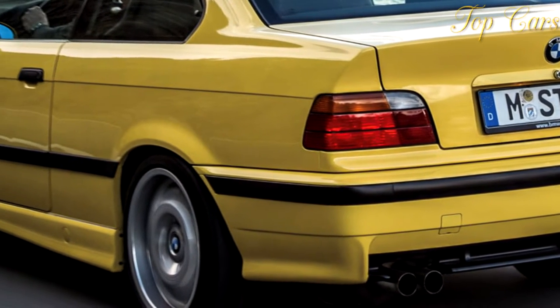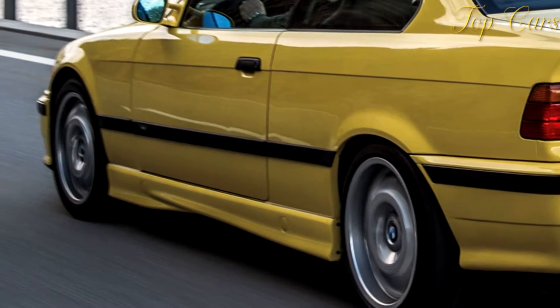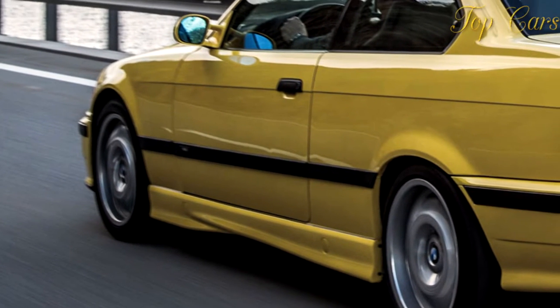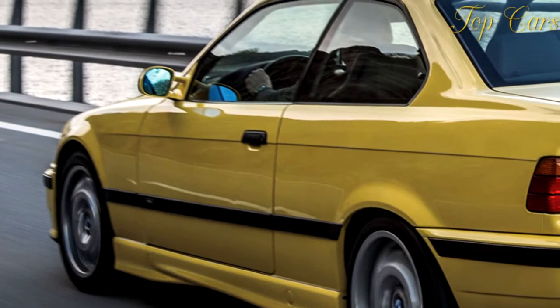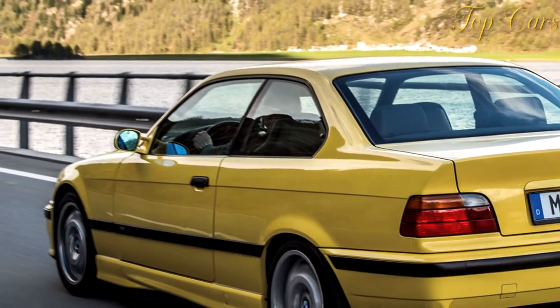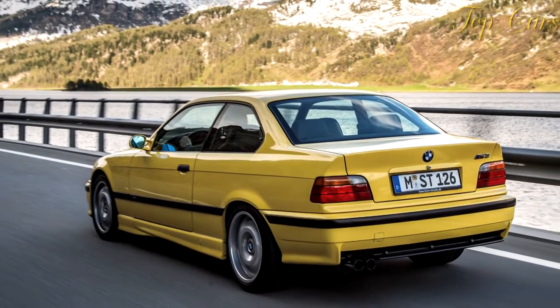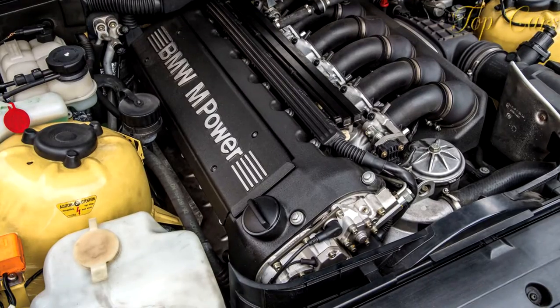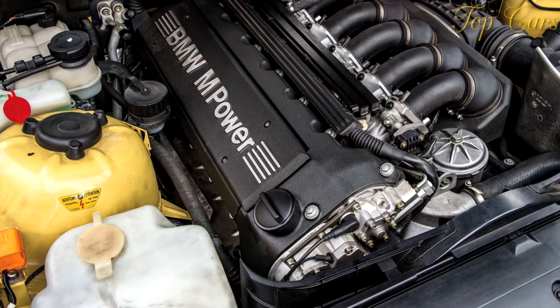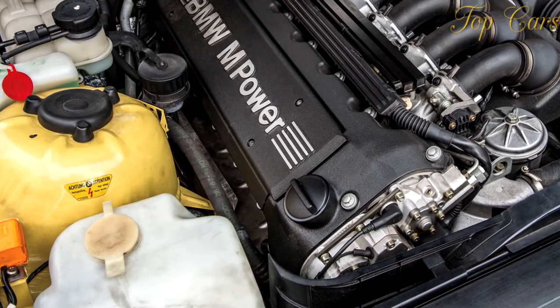Our M3 trades 42 horsepower for about a $14,000 slice off what the Euro car would have cost had it been brought over as-is. In return, we get a fatter torque curve that climbs to 190 pound-feet at just 2,400 rpm, then flattens between 4,000 and 5,500 rpm where more than 220 pound-feet is permanently on call.